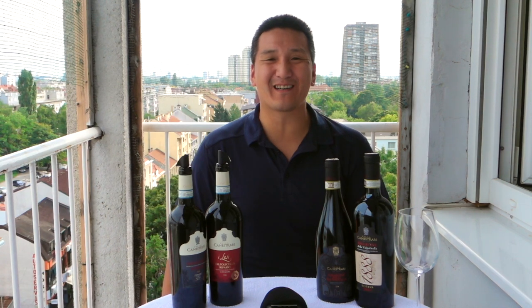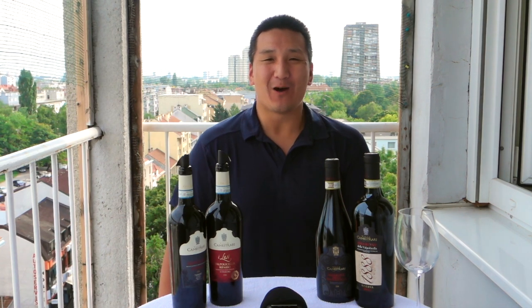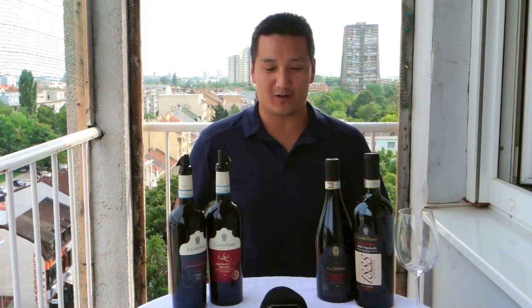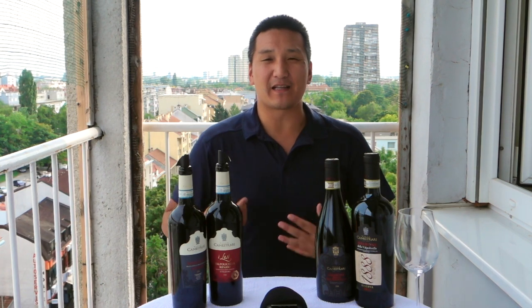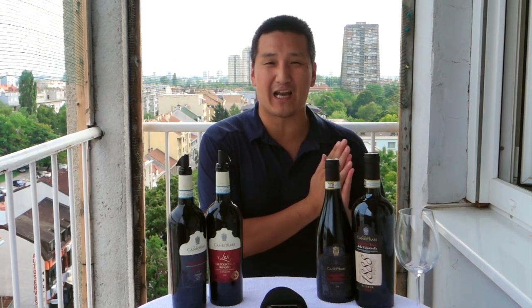Hello! Welcome back to Exotic Wine Travel. I am your host, Matthew Horky. Welcome back to the show. I'm sorry if there's going to be a little bit of background noise — I'm outside. I'm near the street, so you're going to hear some cars going by. I hope that's mitigated. But today we're going to talk about reds and navigating the reds in Valpolicella.